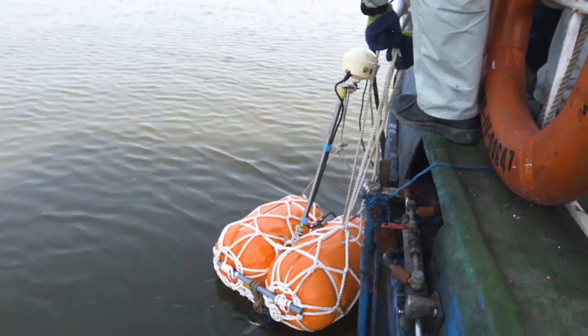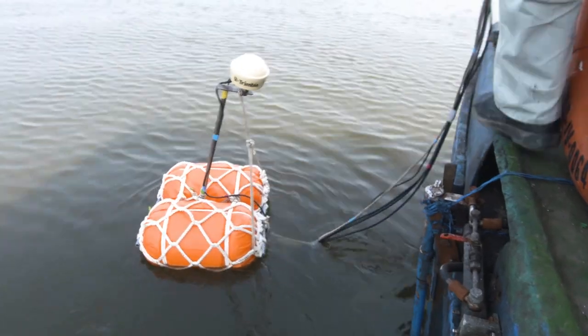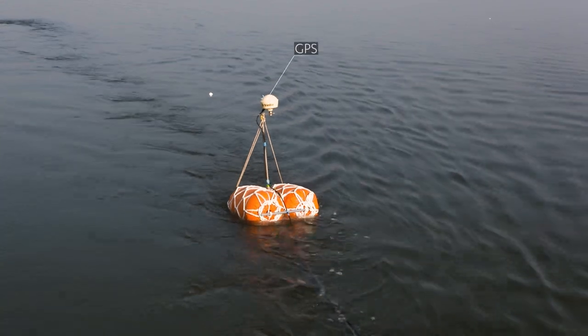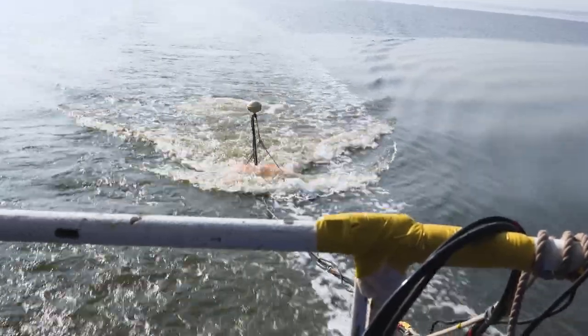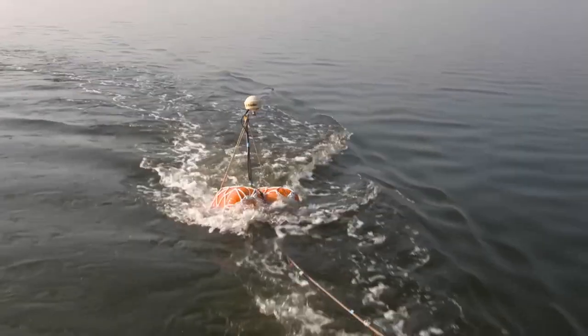The air gun is lowered into water, placing it as close as possible to the streamer cable. The position of the air gun during each shot is also recorded with GPS. An air gun shot is fired at each hydrophone location and seismic signals at every channel are recorded.